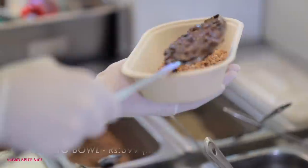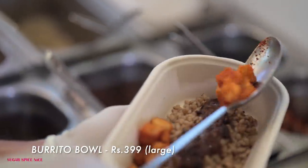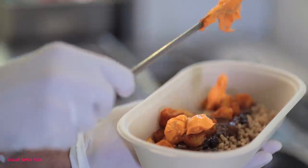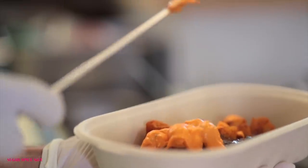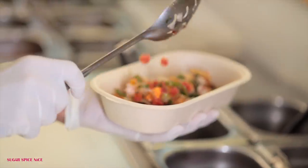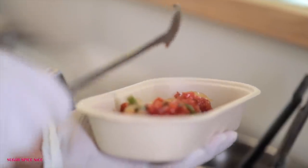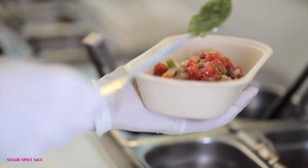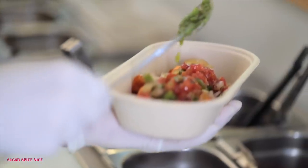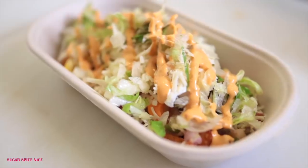They had a variety of different bowl options — there was paneer, there was tofu, I even saw jackfruit, there was Tex-Mex. But the one that really attracted me was the one with the peri-peri potatoes. The rice that you can see is the thicker rice — that's the one they use in Mexican food. This is of course called guacamole, and there is a creamy chipotle mayo. In terms of vegetables, there's corn, peppers, tomatoes, lettuce, and onion. This is the large bowl and in my opinion it is enough for a meal. The cost of this bowl is rupees 399.